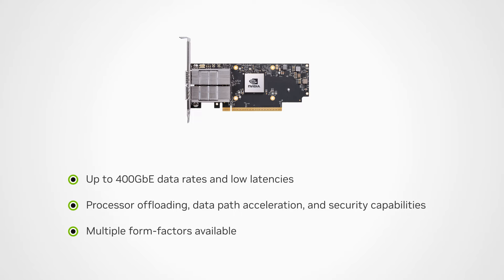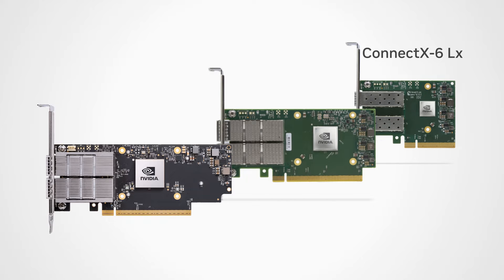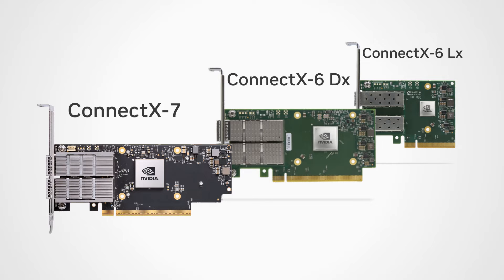Multiple form factors are available. Let's take a closer look. We'll be reviewing the ConnectX 6 LX, ConnectX 6 DX, and the ConnectX 7 Ethernet Smart NIC products.